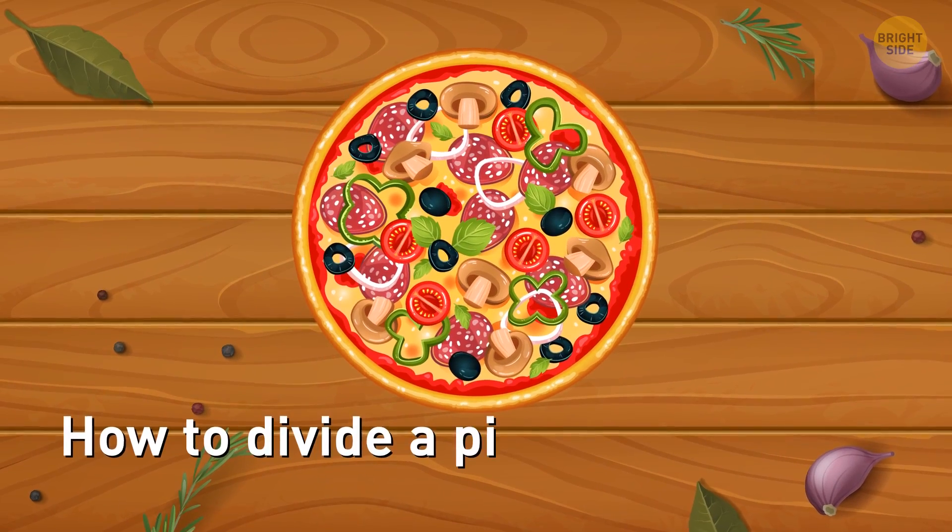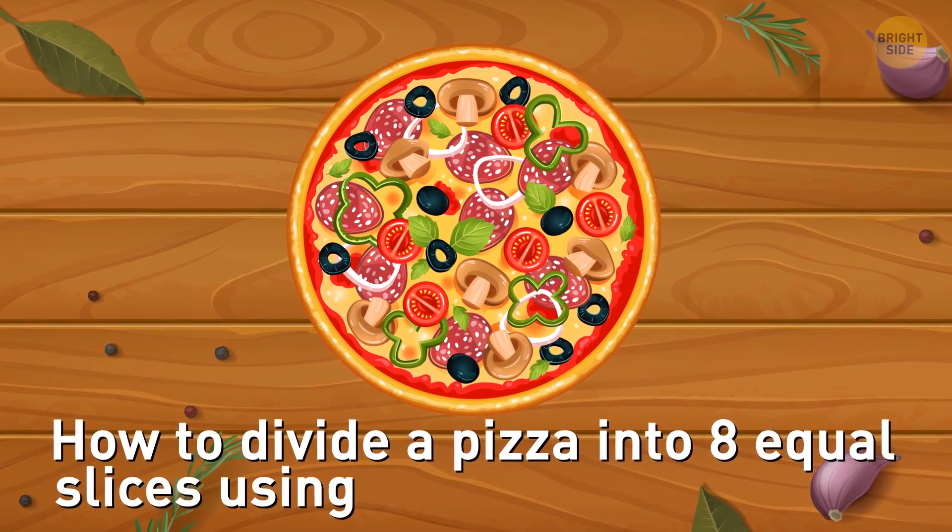Can you figure out how to divide a pizza into 8 equal slices using only 3 straight cuts?